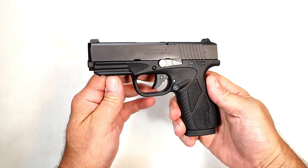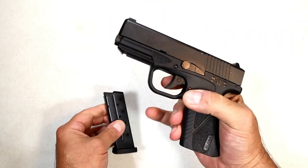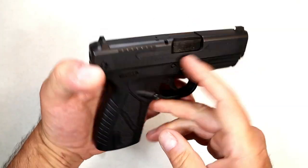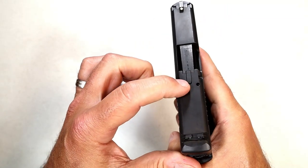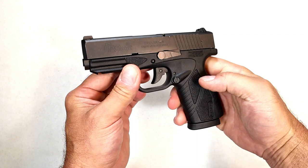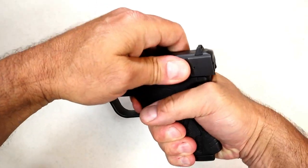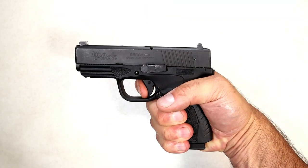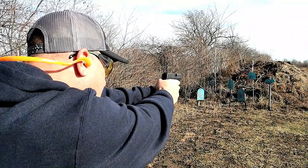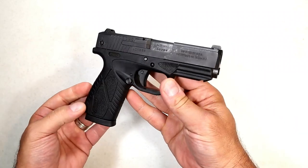Here we have the Bersa BP9 CC — a single-stack nine-millimeter handgun with eight-round mags, a rail, a 3.3-inch barrel, ambidextrous magazine release, a loaded chamber indicator bar, and three-dot sights. What really sells this gun is the trigger. It does have a magazine disconnect, but it breaks under four pounds with a very short reset. People love the BP9 CC — they say that trigger is what sells the pistol. It is budget-priced and there's no doubt it's a straight shooter.